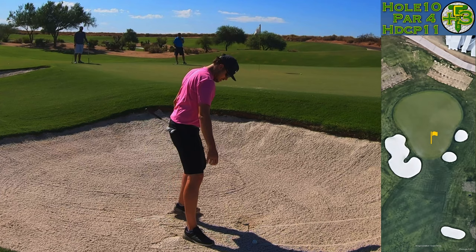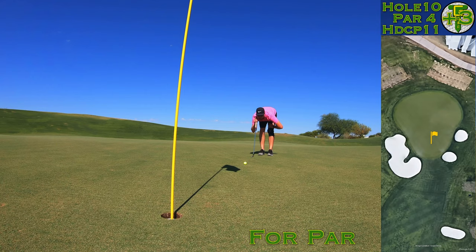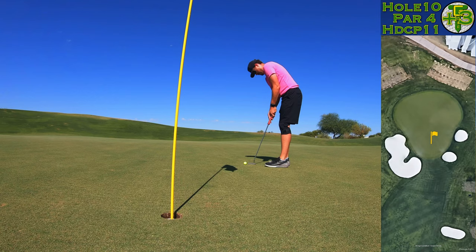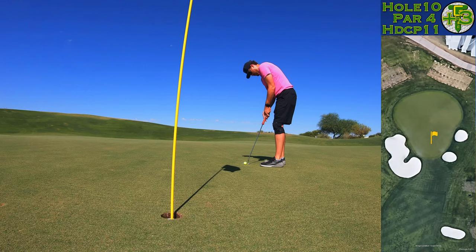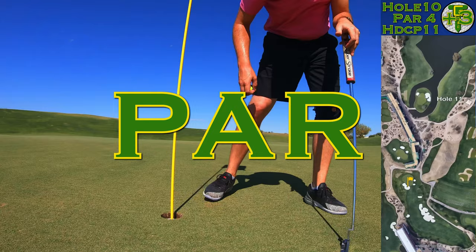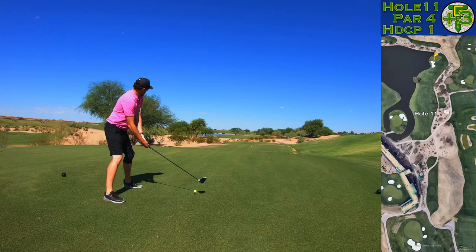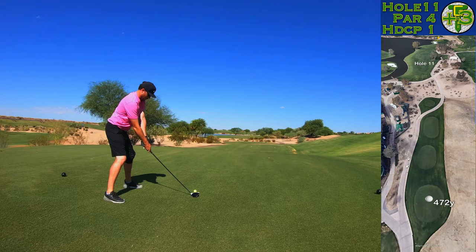I carry a 64-degree wedge in my bag — that's my lob wedge — and it makes shots like this a little easier. I can just open up the club and activate the bounce on the wedge, flopping those bunker shots right up to the green to a makeable distance. I readjusted my ball because I've been seeing more break than I've been putting all day, so I cut down the break a little bit. This one for par — and I nail it! A sandy par to start the back nine.